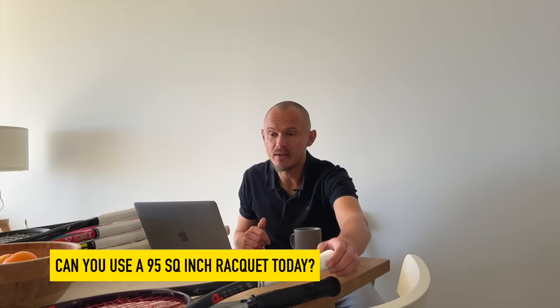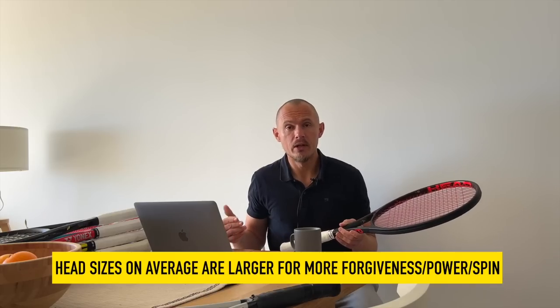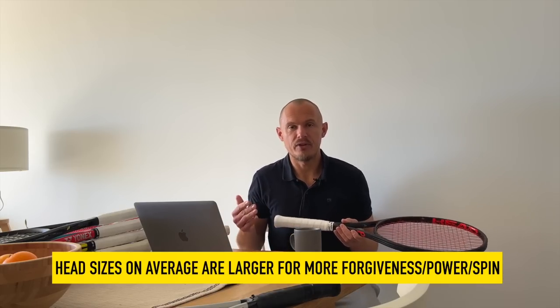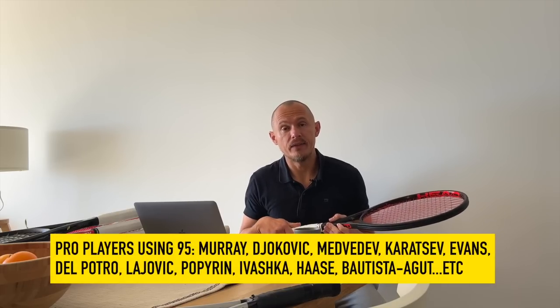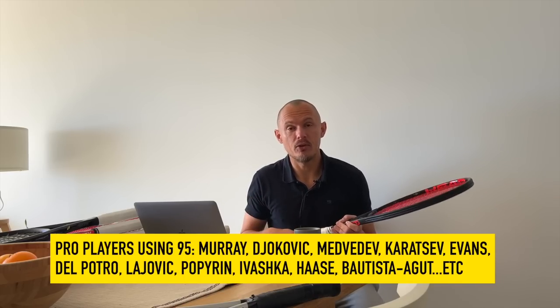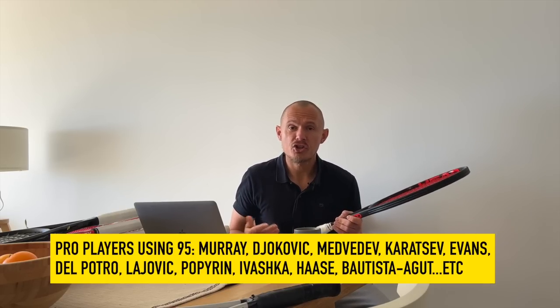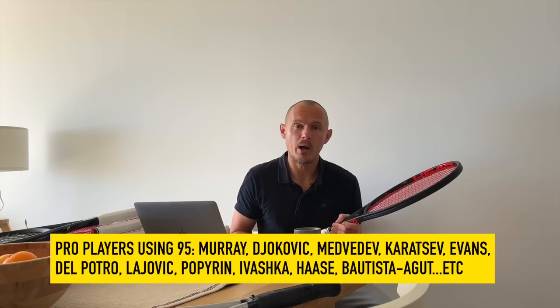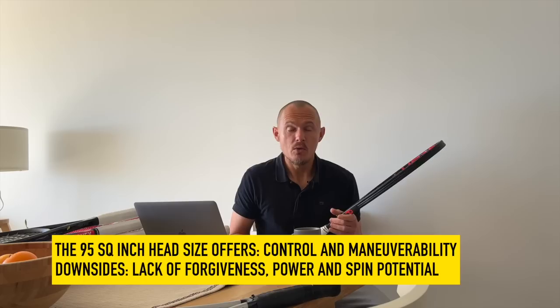A 95 square inch racket back in the day, maybe going 15 years back, possibly 10 — rackets have changed more than people maybe talk about, because head sizes on average are so much bigger also on the pro tour. Still, many players on the pro tour use 95 square inch rackets. Murray did use until recently, then he changed. Djokovic still uses a 95 square inch pro stock instead of his Speed Pro that he endorses. Ilja Ivashka, Aslan Karatsev — players who can generate their own power and want pinpoint control. That's really what it's all about for the 95 crowd.